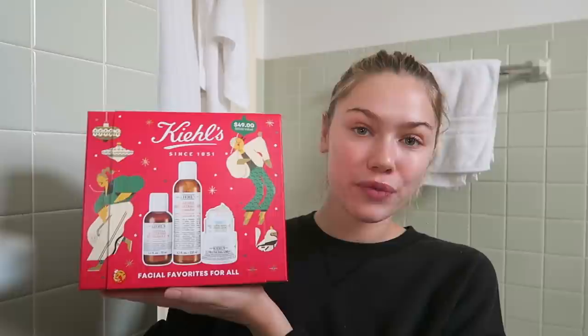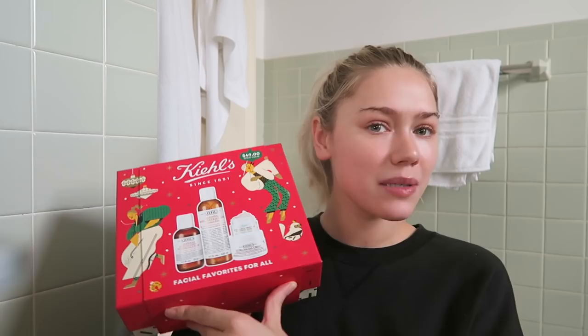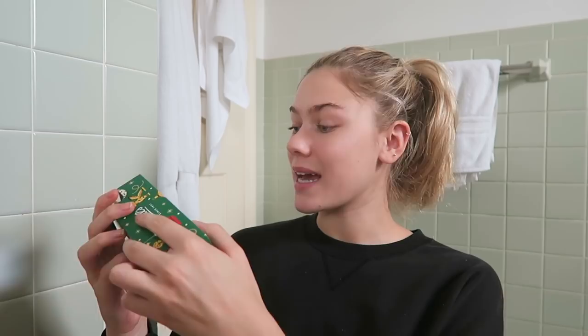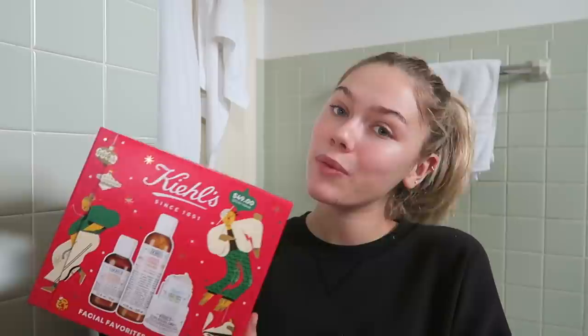Every time you purchase one of these sets, ten meals will be donated to a family in need. The Facial Favorites for All provides a really nice skincare routine — perfect for somebody like my brother who doesn't have a proper skincare routine. It's only $49, a $72 value, meaning a $36 savings. The Merry Masking Gift Set is $40 with a $61 value. These gifts are great for anyone, especially people who care about giving back — frontline workers, teachers — they'll appreciate it on so many levels knowing the gift is also giving back to the community.